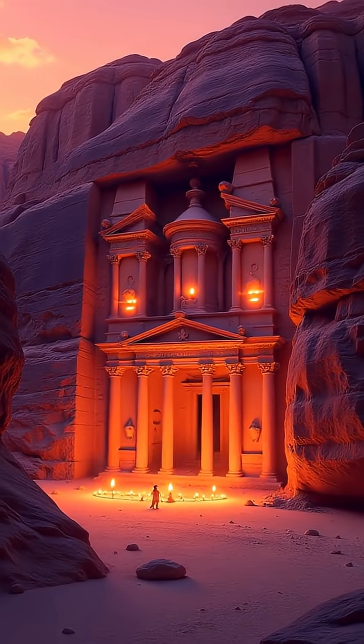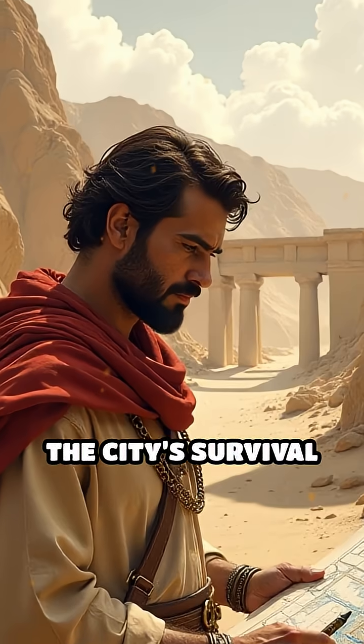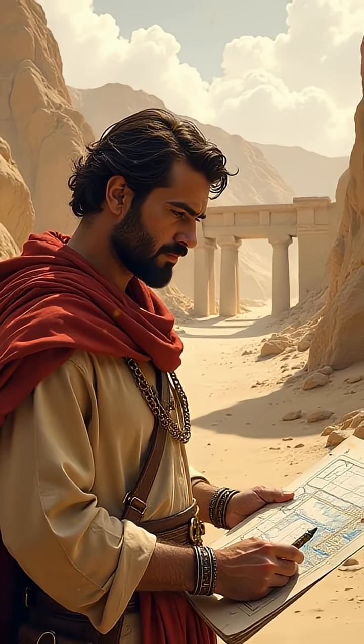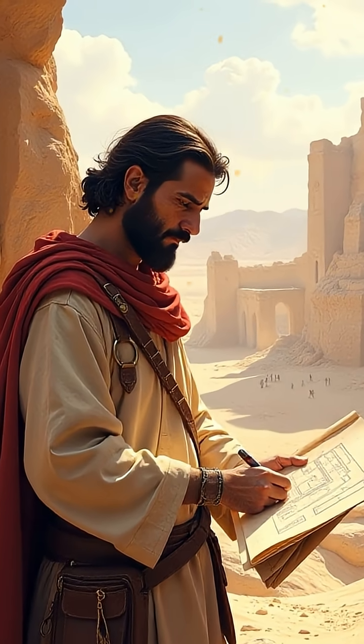Without this hidden hydraulic masterpiece, Petra's grandeur would have been impossible. The city's survival in the heart of the desert reveals the Nabataeans' remarkable understanding of nature, engineering, and adaptation.